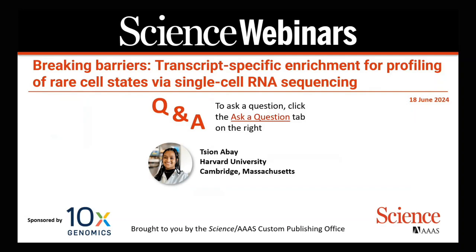By taking advantage of a new chemistry recently made commercially available, our speaker will discuss how extensive iteration and optimization has yielded a fully compatible method with a broad set of use cases for single cell profiling. Without further ado,